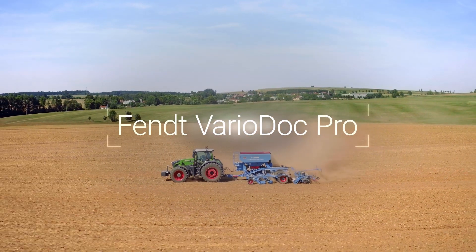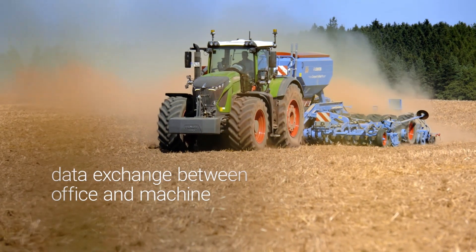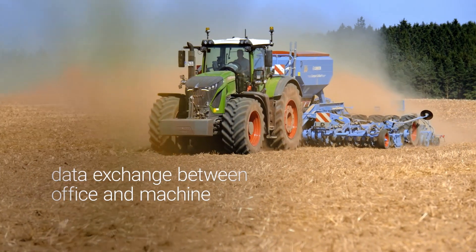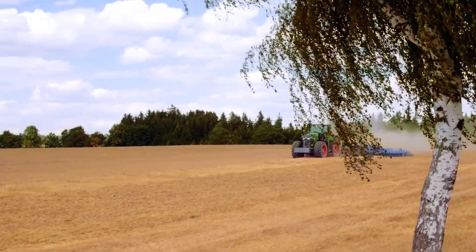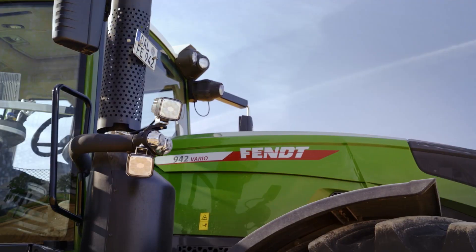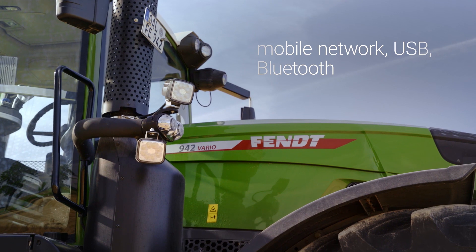With the VarioDoc documentation system, field data is stored straight to the field database. VarioDoc Pro also records your position data. Data can be transferred either on the mobile network from wherever you are, or via USB or Bluetooth.